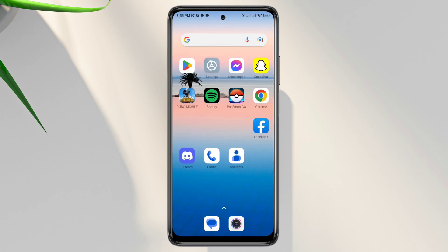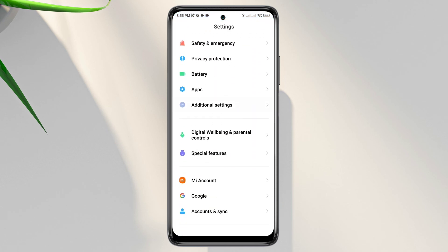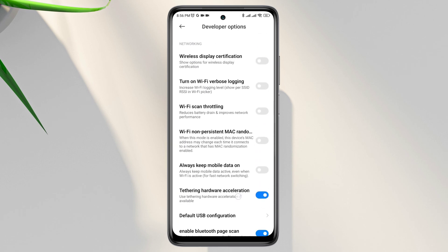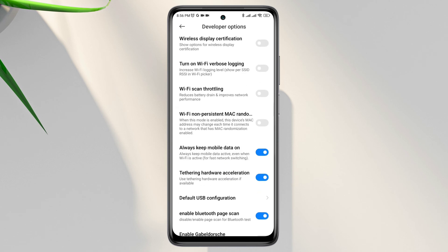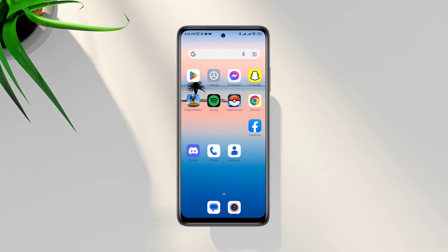After that, open Settings, scroll down, tap Additional Settings, scroll down again, and tap Developer Options. Now scroll down and find 'Always use mobile data,' and also enable Wi-Fi scan throttling. After that, your internet problem will be solved.